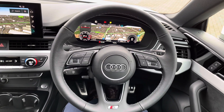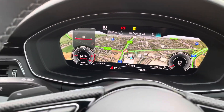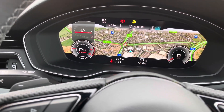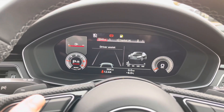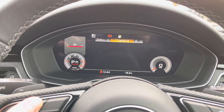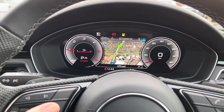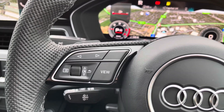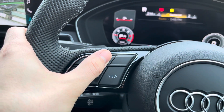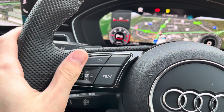Here we have the three-spoke leather-wrapped multifunctional S-Line steering wheel, which is really sporty and feels nice to hold. Behind that is Audi's famous virtual cockpit, currently displaying the full navigation screen. By flicking through the menus, you can look at radio stations, car settings, your telephone, and your map, which means you don't have to take your eyes off the road. The left-hand side controls let you go left and right through menus, scroll through options, change the view, and zoom in and out of the map.